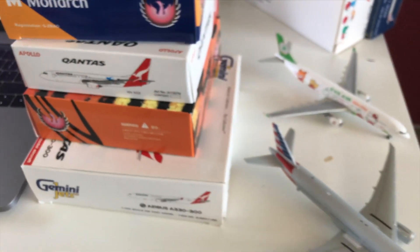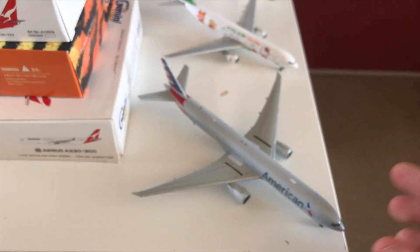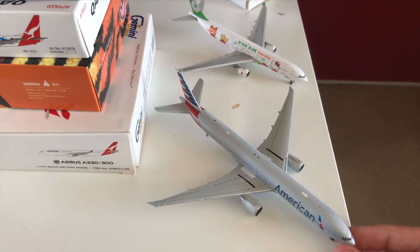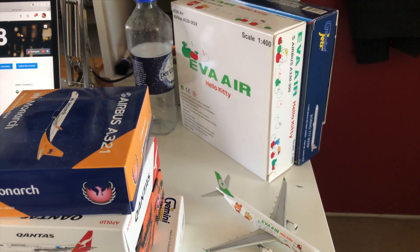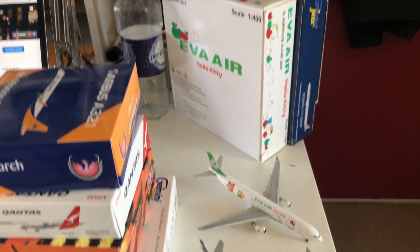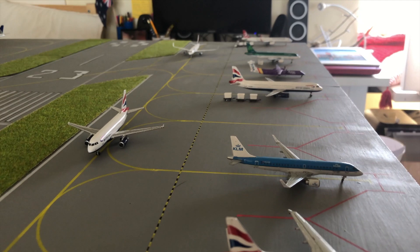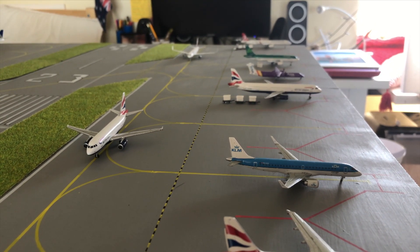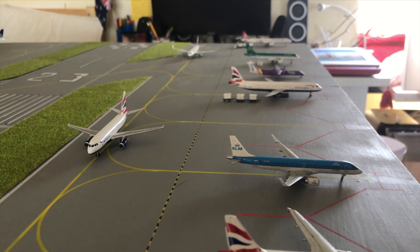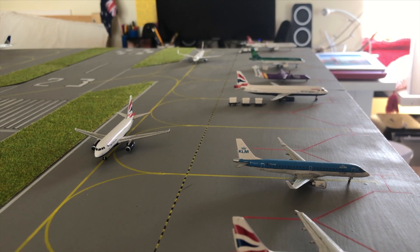So I'll be selling these as well — if you want them, go check them out on eBay; the link will be in the top comments and description. Apart from that, that is pretty much it for this update. I hope you've enjoyed the second instalment of Aviation Update Week. I will see you in the next video.